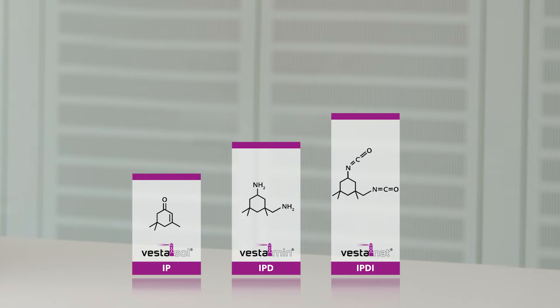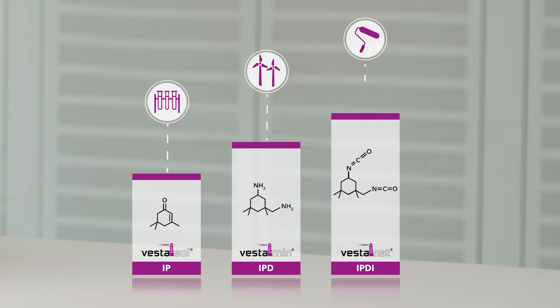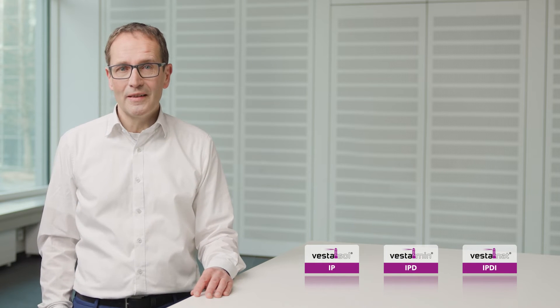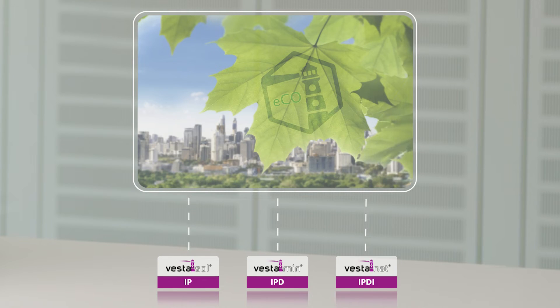Typical applications among others are solvents, composites, and coatings. In 1962, Evonik invented the isophorone chemistry at its Herne site in Germany. Now, building on 60 years of experience, we are starting our journey to climate neutrality with the new Vesta Eco Series.